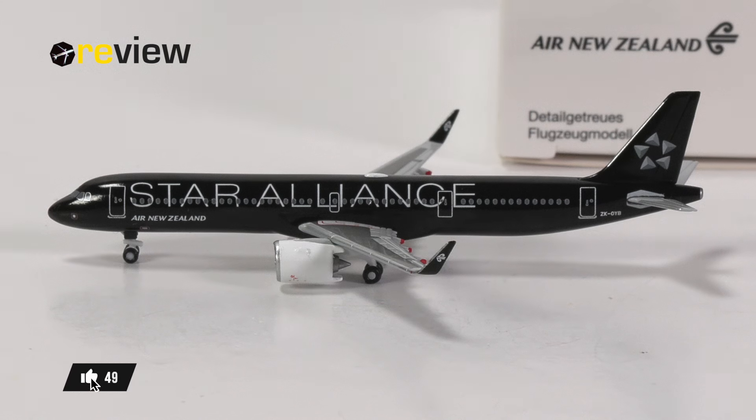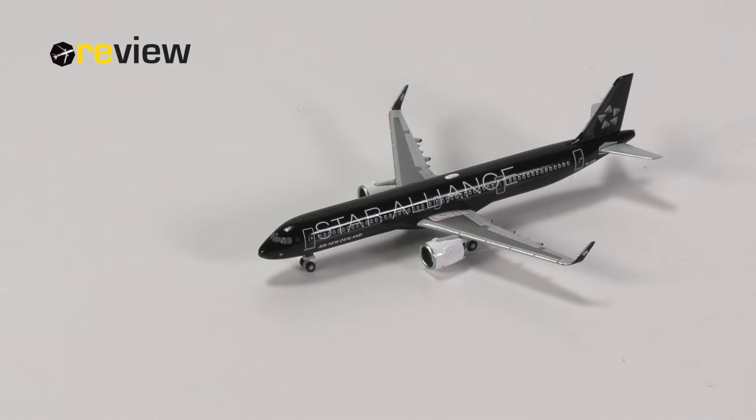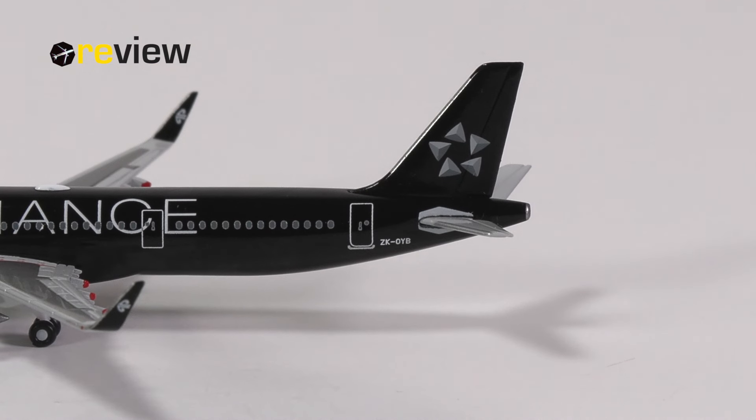And here she is, the Airbus A321neo of Air New Zealand. I hear you already saying, didn't you review such a model just a few months ago? Well, technically almost kind of correct, but not really. Because of course, this is not the normal all-blacks livery of Air New Zealand, but this is the Star Alliance livery of Air New Zealand. We just don't get enough of the Star Alliance liveries from Herpa Wings, but here we finally have an aircraft model with it. I'm very, very excited for this. So let's take a closer look and see what the aircraft model has to offer.